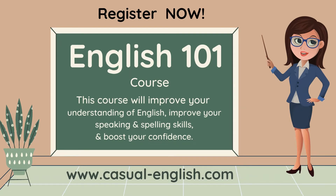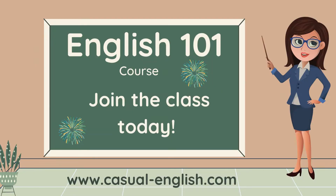and boost your confidence. You can register now and join the course today at casual-english.com.